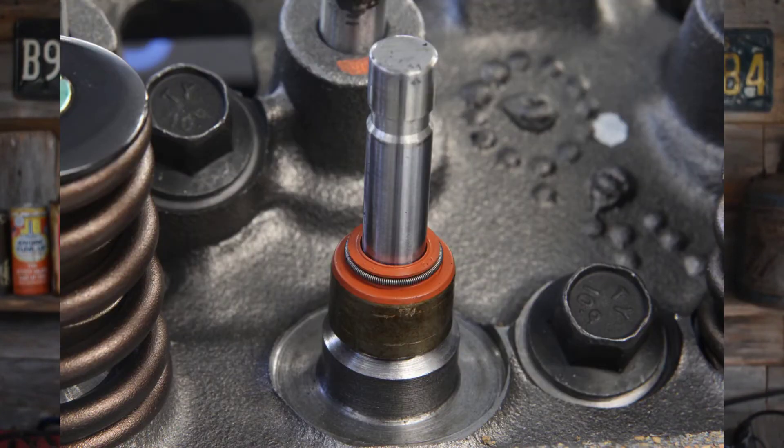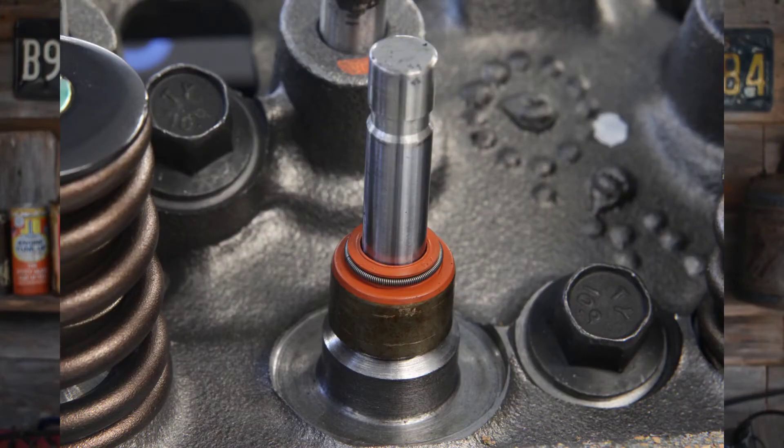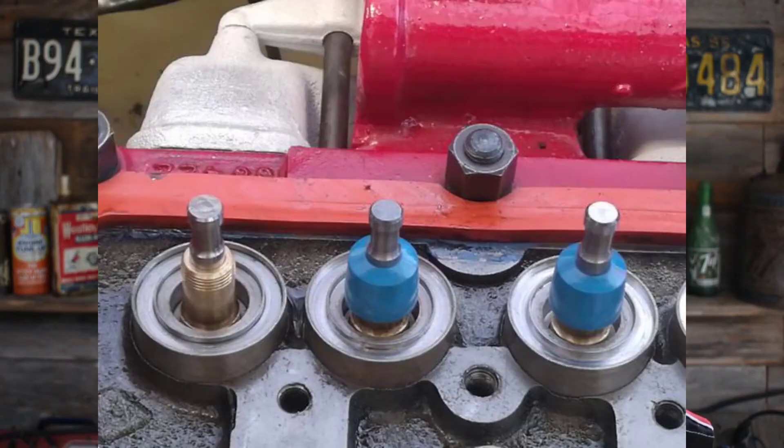Here's an image of a new valve guide seal. Here's an image of a broken valve guide seal. Here's an image of a quality valve guide seal, and here's an image of less than quality.